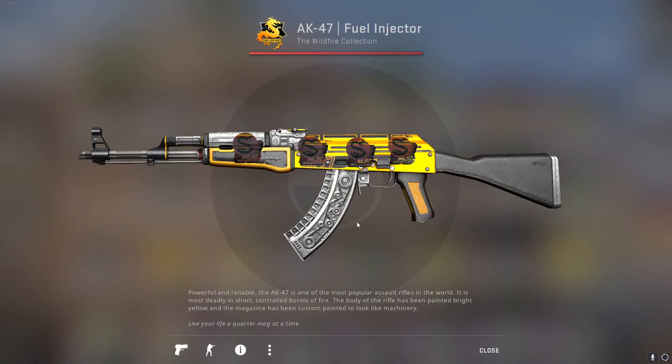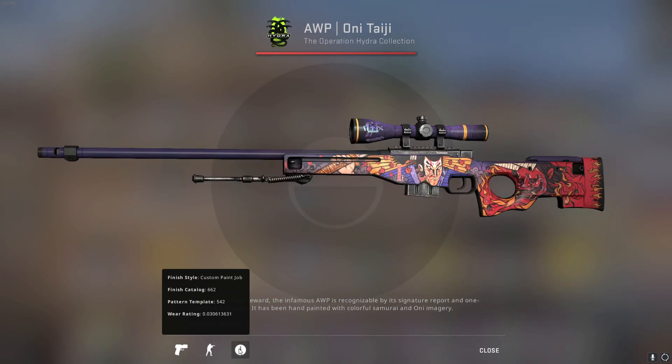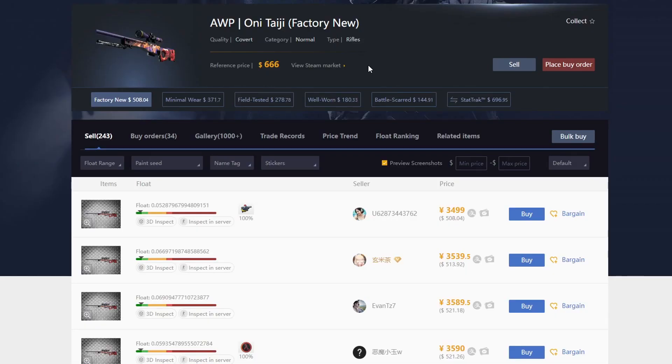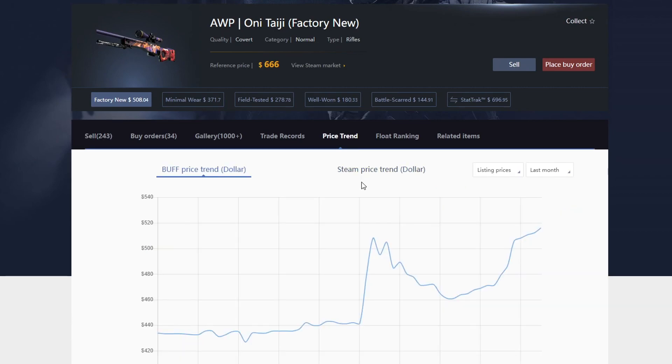Last but certainly not least is the AWP Onetage — I'm not sure how to pronounce it. This was also a skin I hit in a trade-up, which cost around $80 with a 5% chance to hit. There are videos on my channel of both these trade-ups if you want to check them out. When I hit the Onetage it was around $288, and I also unboxed the Natus Vincere holo sticker myself and applied it to the scope — that was around $25 at the time. It now sells for around $508. It's from an operation case, so it just constantly keeps going up.